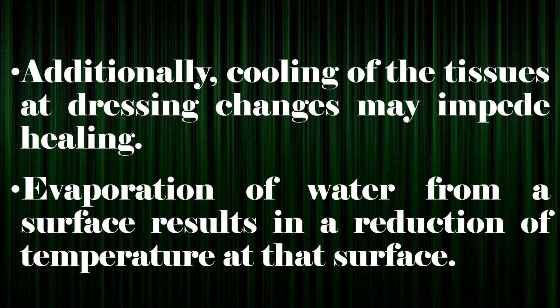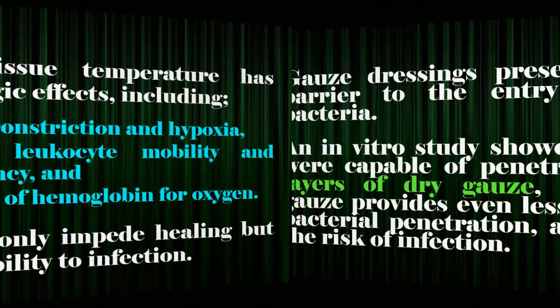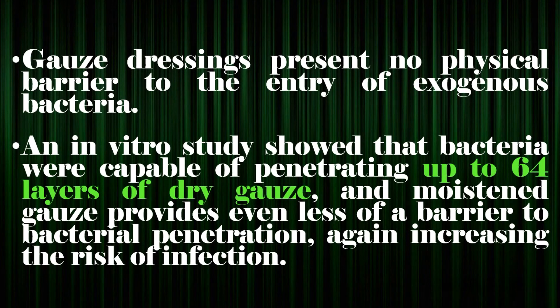Additionally, cooling of the tissues at dressing changes may impede healing. Evaporation of water from a surface results in a reduction of temperature at that surface. Reduction in tissue temperature has multiple physiologic effects, including local reflex vasoconstriction and hypoxia, impairment of leukocyte mobility and phagocytic efficiency, and increased affinity of hemoglobin for oxygen — all of which not only impede healing but increase susceptibility to infection. Gauze dressings present no physical barrier to the entry of exogenous bacteria; an in vitro study showed that bacteria were capable of penetrating up to 64 layers of dry gauze, and moistened gauze provides even less of a barrier to bacterial penetration, again increasing the risk of infection.